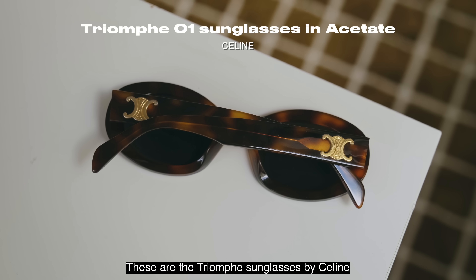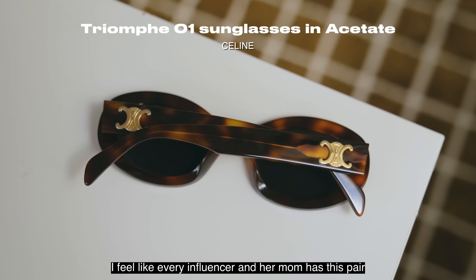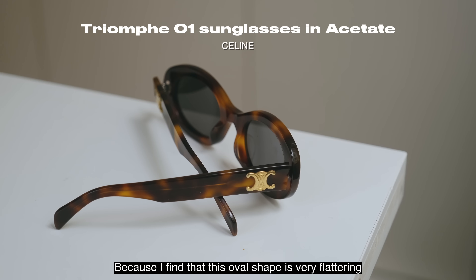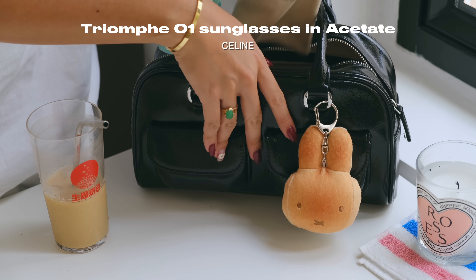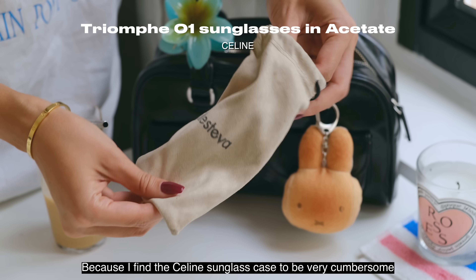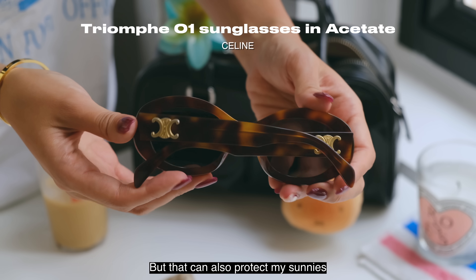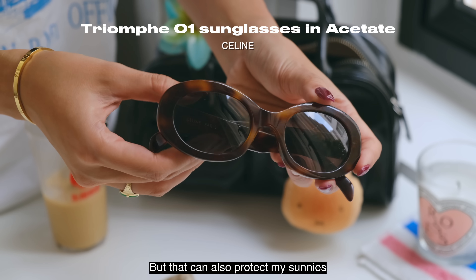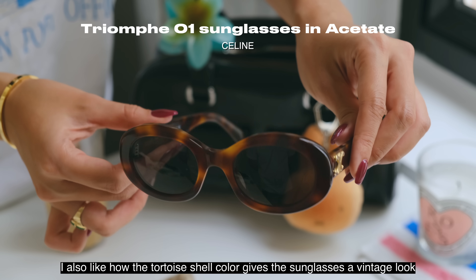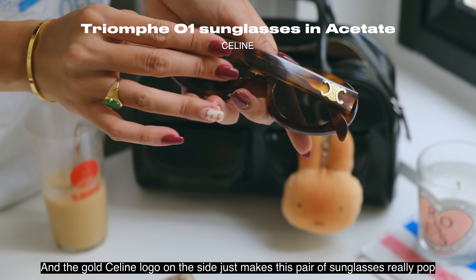These are the Triomphe sunglasses by Celine, which I bought in Paris a few years ago for my birthday. I feel like every influencer and her mom has this pair, but I still like to wear them because I find the oval shape very flattering. I keep them in a separate baggie because I find the Celine sunglass case very cumbersome — I need something more streamlined that I can just toss in my bag but that can also protect my sunnies. I also like how the tortoiseshell color gives them a vintage look and the gold Celine logo on the side really makes this pair pop.